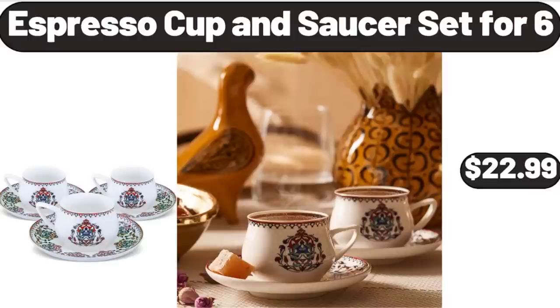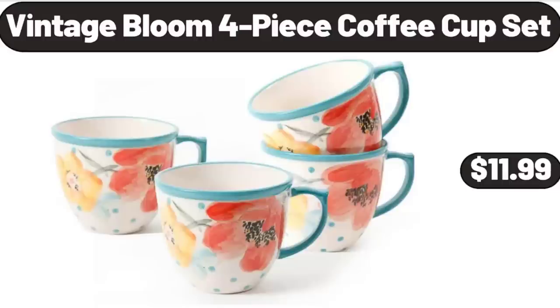Espresso Cup and Saucer Set, $22.99. Vintage Bloom 4-Piece Coffee Cup Set, $11.99.